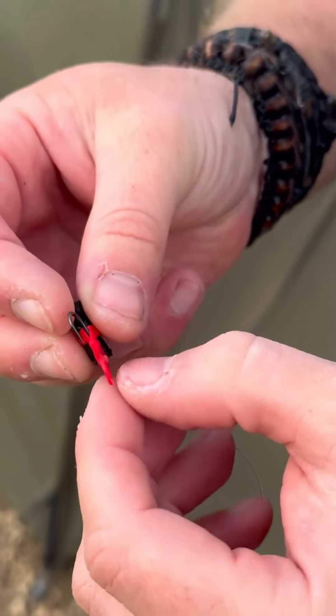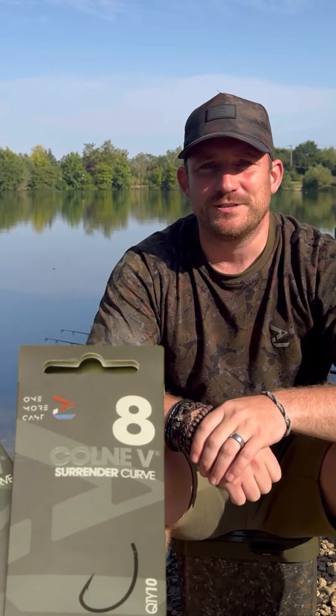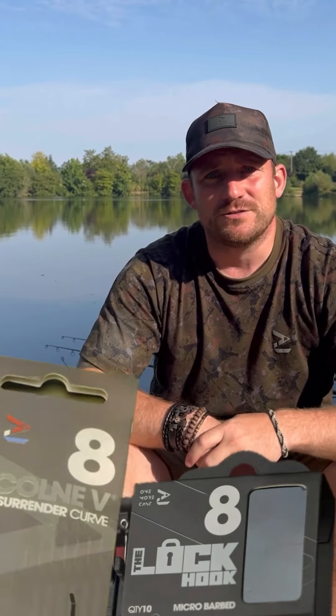Gavin uses Lock Hooks pretty much exclusively, but you're more than happy to use the other hooks in the range as well? Absolutely - I'm a massive fan of the Combi as well. On the zigs I like the Combi. Don't get me wrong, the Lock Hook is superb and I will use it on most of my rigs, but if I've got no Lock Hooks left, no problem whatsoever switching to the Combi. Just them two at the minute - sizes eight, six, and four.